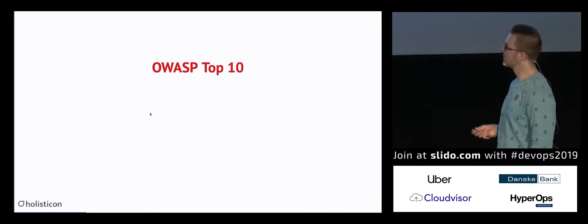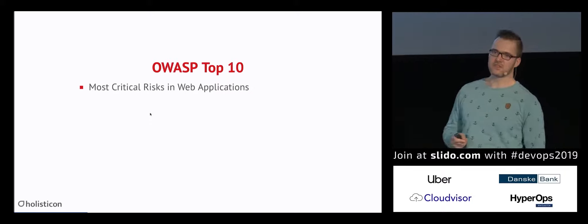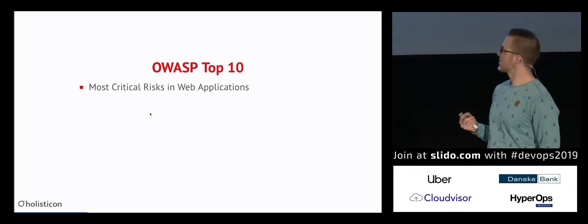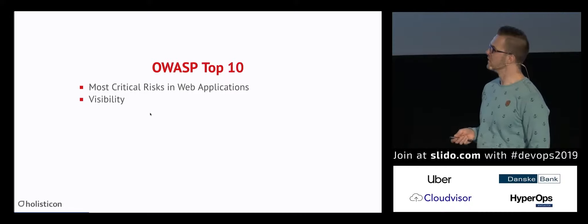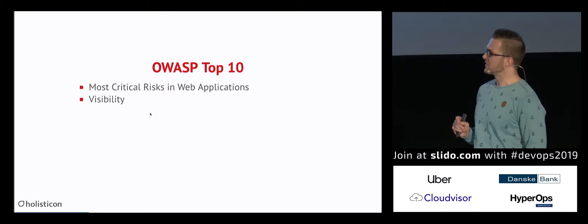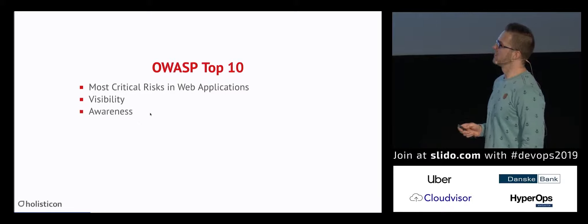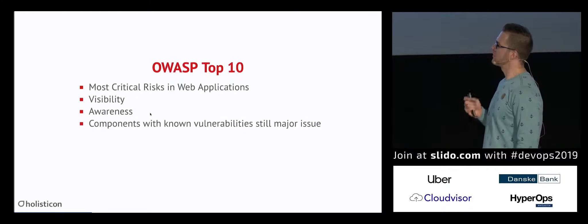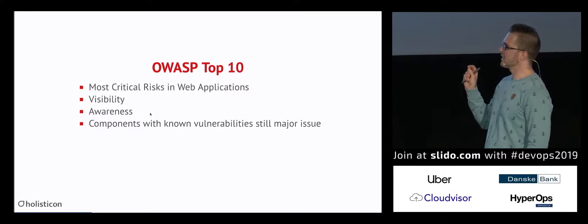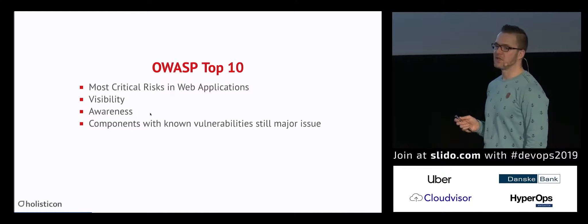Let's do a little research by looking at the OWASP Top 10, which lists the most critical risks in web applications. It's updated by the OWASP project regularly. The main focus is visibility about already known vulnerabilities and attack vectors — the main point is awareness. Everybody should know the OWASP Top 10 and should care, for example, about components with known vulnerabilities, because it's still a real major issue. As we saw, we have nearly 2,000-day-old known vulnerabilities still present in software.